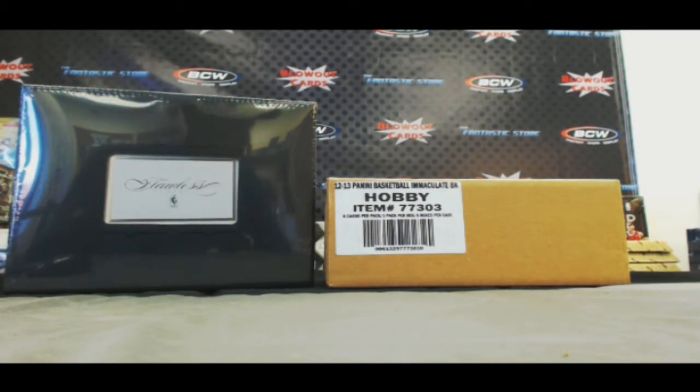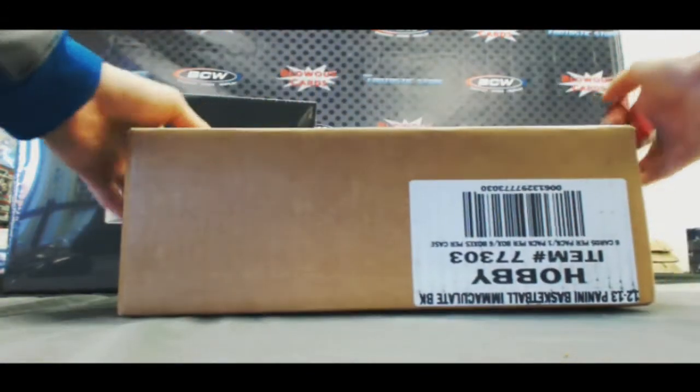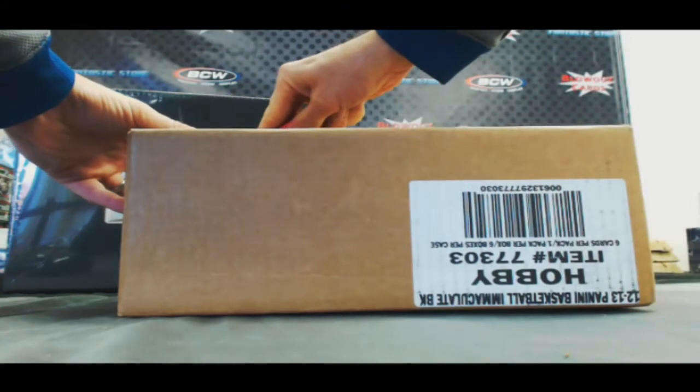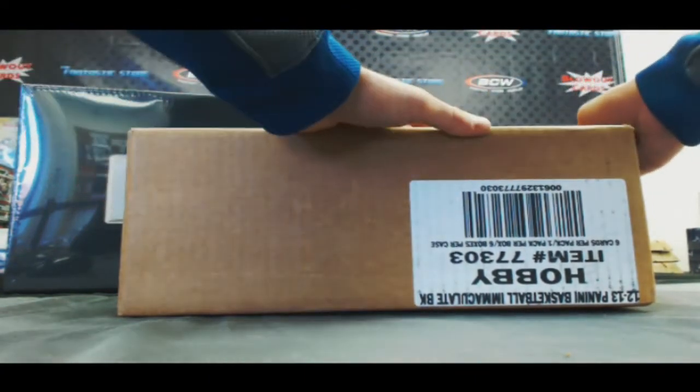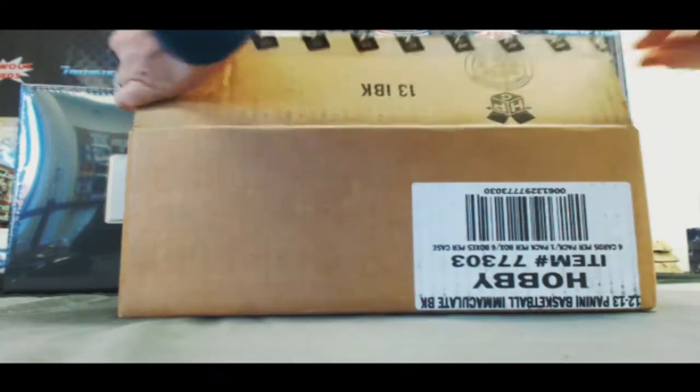All right guys, this is Matt with Blowout Cards back again, and this is our NBA Promo Number Two — a case of Immaculate and one box of Flawless giveaway. Appreciate all the participation in the forum break. Good luck! Immaculate case first, guys. All these hits will be randomed off to participants in the break — a nice little thank you from all of us at Blowout Cards.